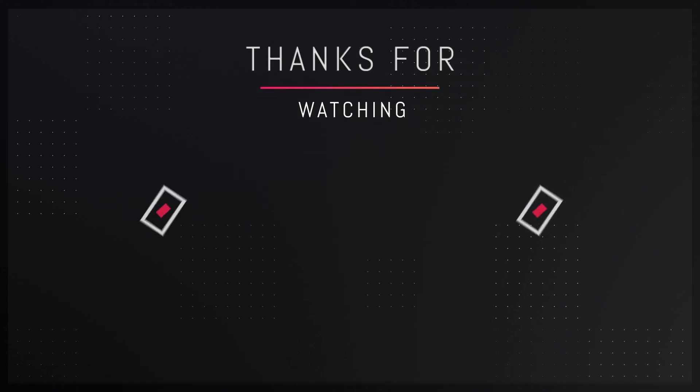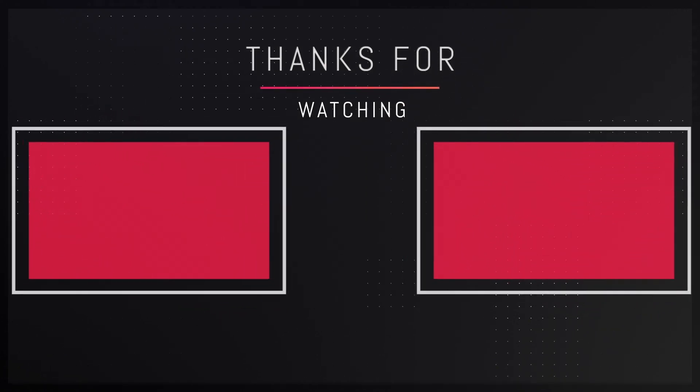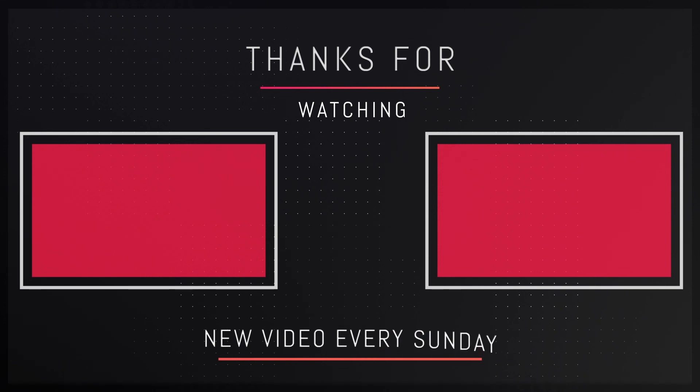That's pretty much it for this video, guys. Thank you so much for watching — hope you really enjoyed it. If you did, let me know in the comment section down below. Make sure to leave a like and subscribe to the channel for more amazing content, and I'll see you guys in my next video. Till then, take care and bye-bye.